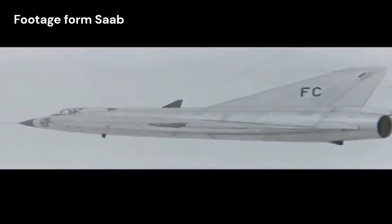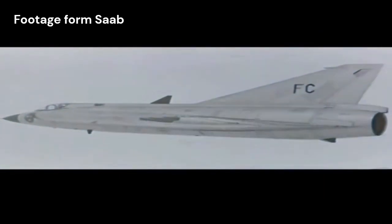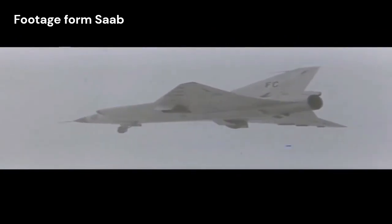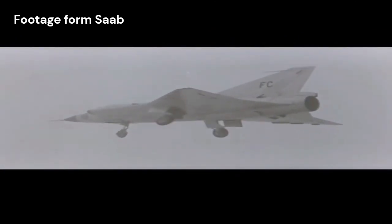The Draken was powered by a single afterburning turbojet engine, which gave it impressive speed and climb capabilities. Its maximum speed exceeded Mach 2 — twice the speed of sound — allowing it to intercept and engage incoming enemy aircraft effectively.